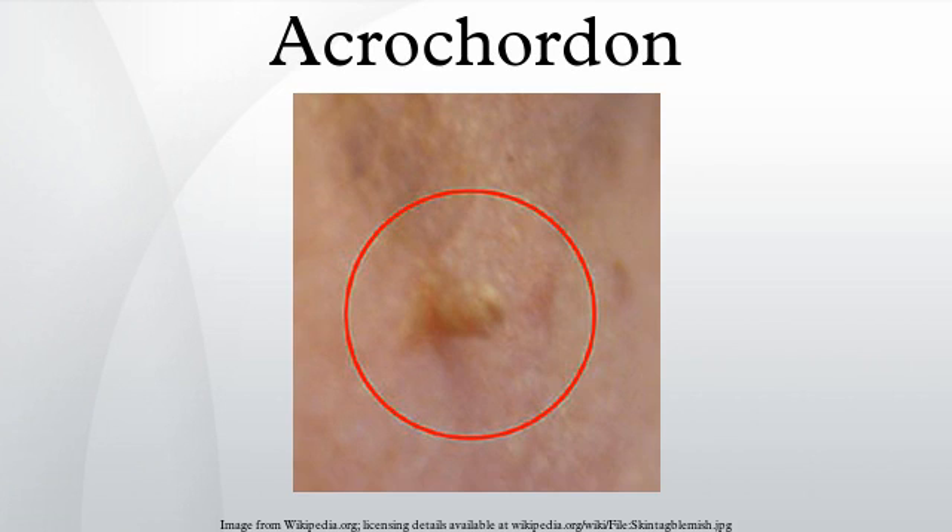An acrochordon, or fibro-epithelial polyp, is a small benign tumor that forms primarily in areas where the skin forms creases, such as the neck, armpit, and groin. They may also occur on the face, usually on the eyelids.